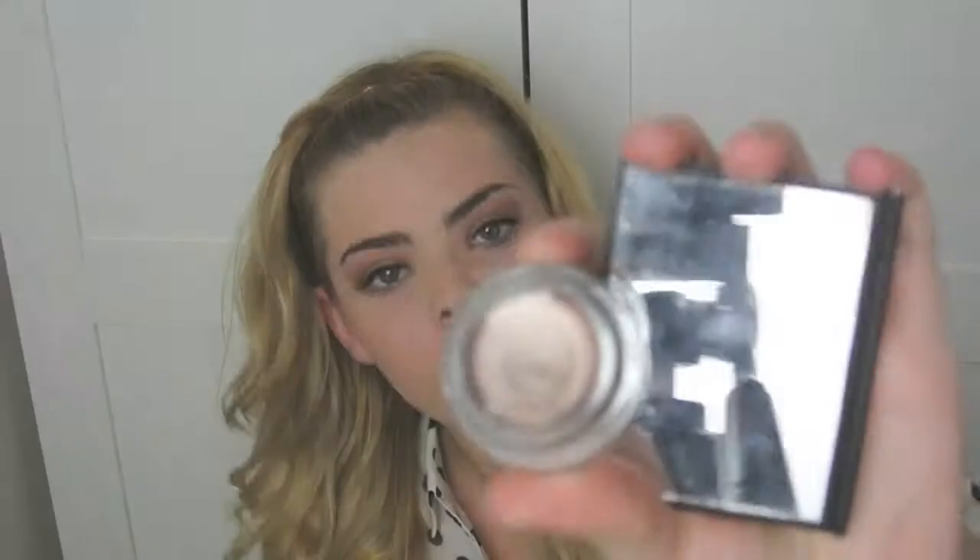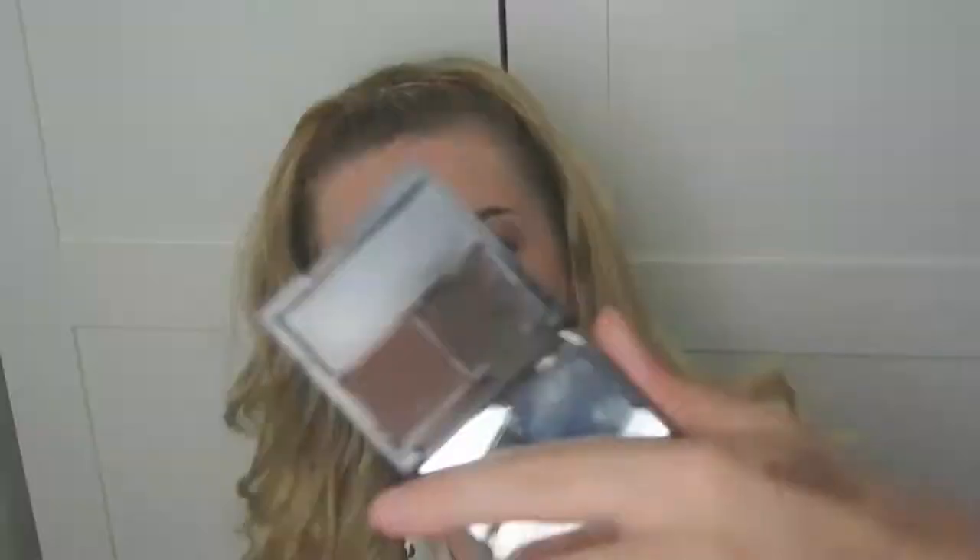To line my lower lash line, I'm using my Maybelline 24 Hour Eye Tattoo in On and On Bronze, like earlier, just to line the lower lash line. To define my brows, I'm using Benefit Brow Zings. I'm using the eyeshadow shade in the brown, not quite the darkest colour. And then using a highlighter on the temples and my arch of my brow. And I'm done.